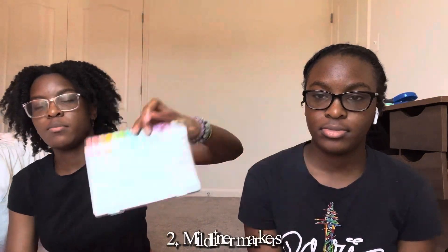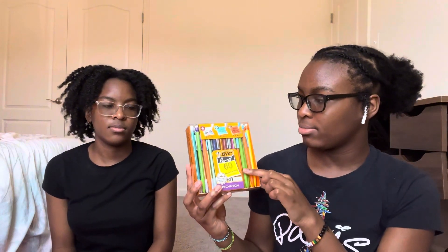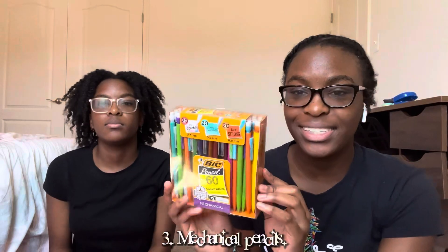The next thing that I got are these Mead liner highlighters, and they just come in all the colors.